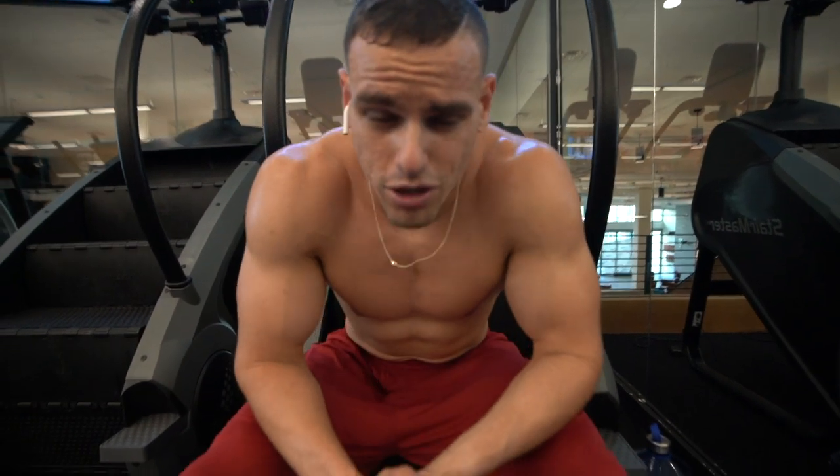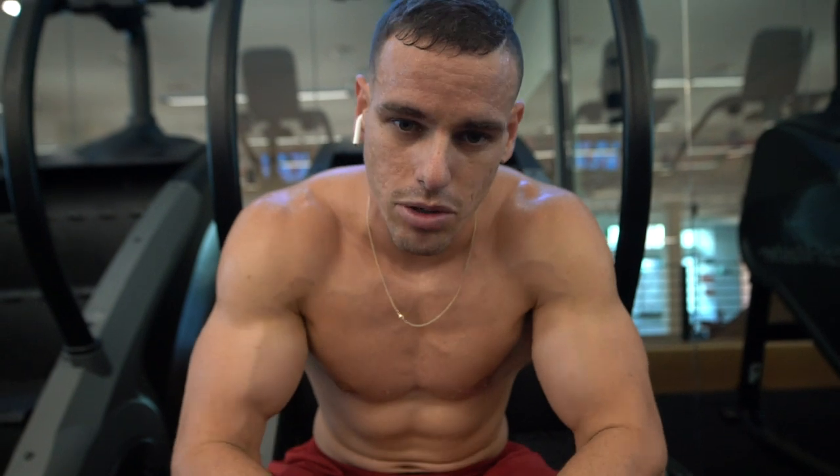What's going on fam and welcome — well, it's not really a special, it's just another YouTube video. Welcome. Good morning. I don't know where you're at today, but I hope you're having an incredible, incredible day.